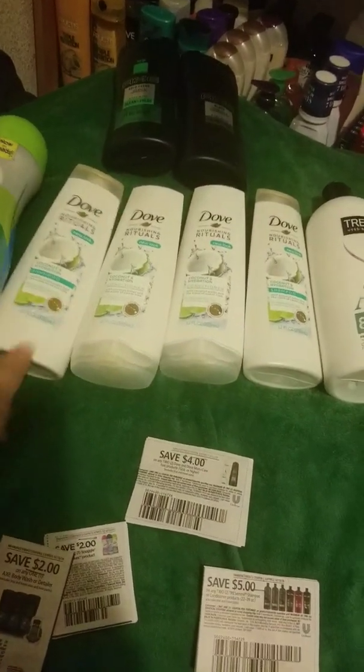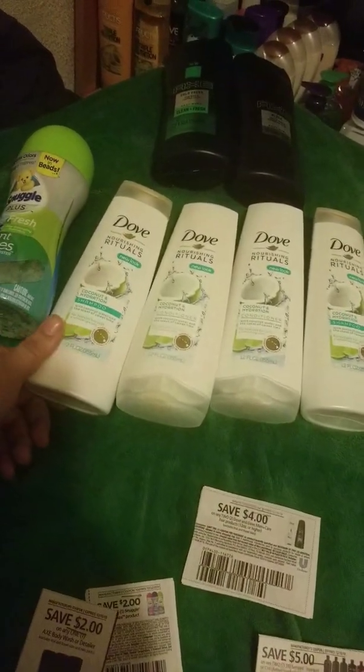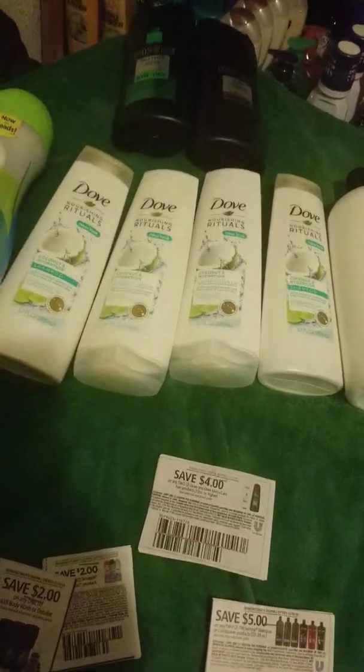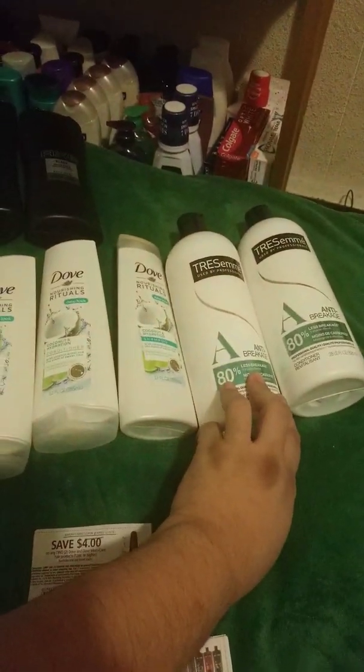So these are $2.49 with $4 off, making them $0.49 each. Same thing with these — about $0.49 each.